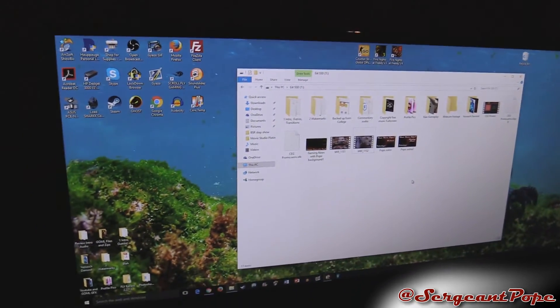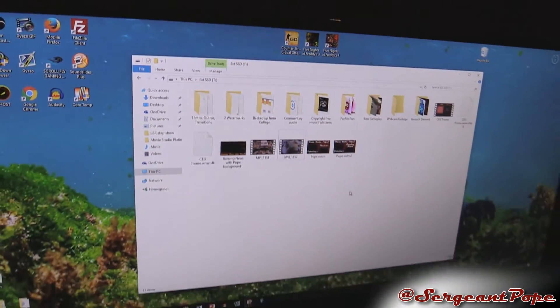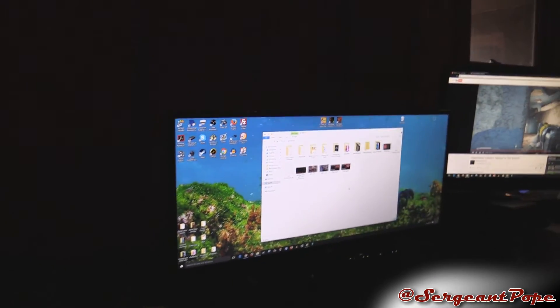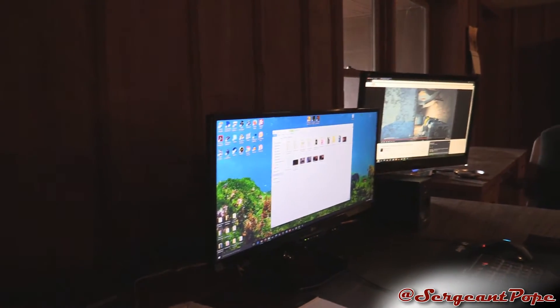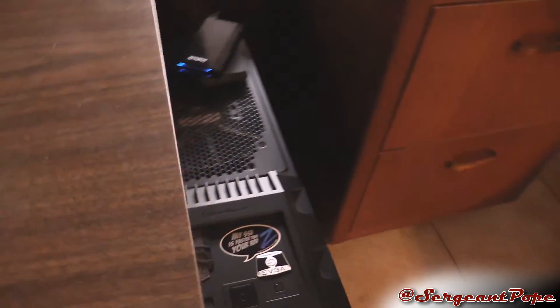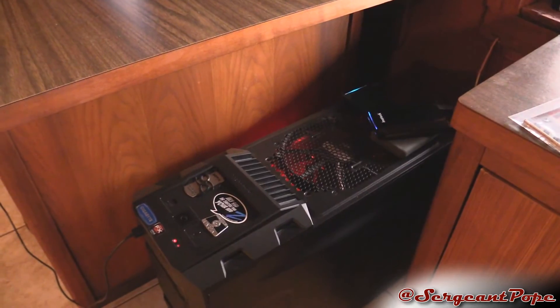Sometimes CS:GO and Five Nights at Freddy's don't even boot either, which is pretty bad. The monitors look great on this computer, and I've got the Audio Engine A2+ and a subwoofer down there — everything besides the computer itself is great. But then you go to the computer itself and the start menu doesn't work on Windows 10, and videos don't load.